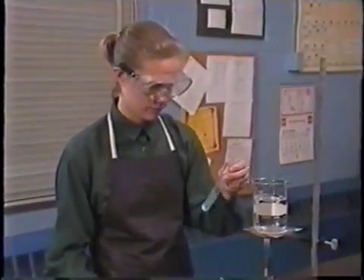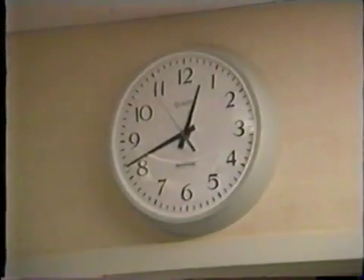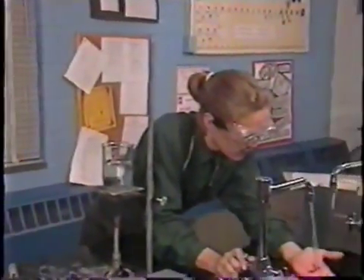In spite of safety precautions, people sometimes get careless and accidents happen. That's why a well-equipped chemistry lab has emergency equipment to take care of them.